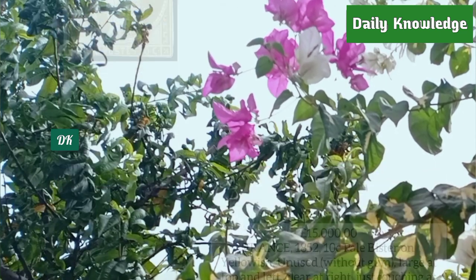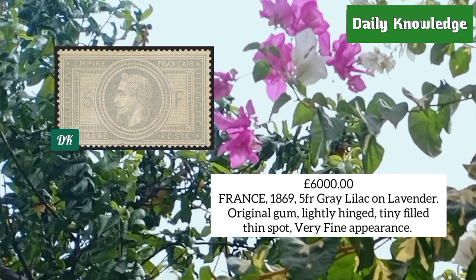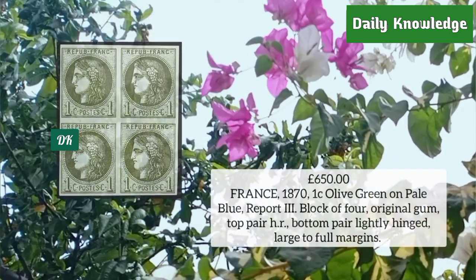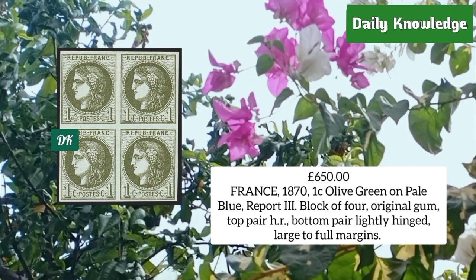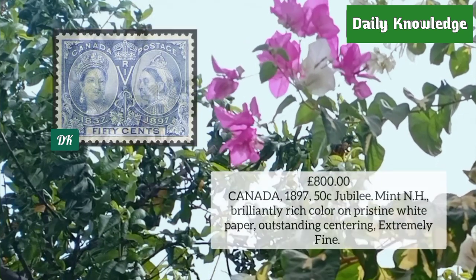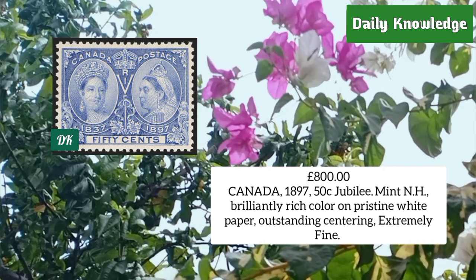France 1869, 5 franc gray lilac on lavender, original gum lightly hinged, tiny filled thin spot, very fine. France 1870, one cent olive green on pale blue, report type, block of four with original gum, lightly hinged.